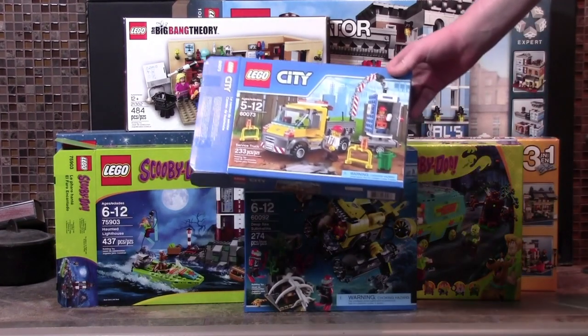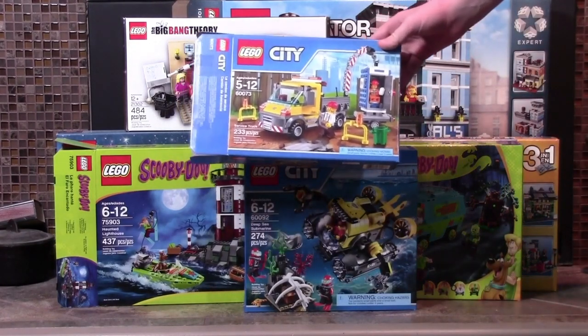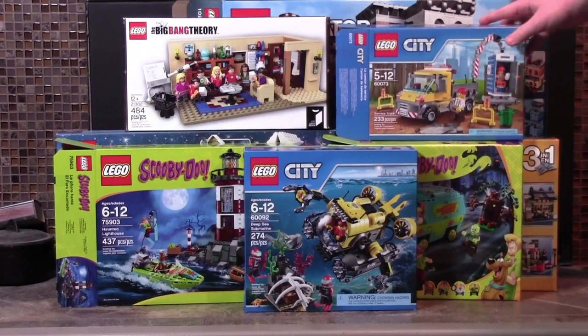I also got this new 2016 LEGO City Service Truck set, which is a pretty neat set that comes with a port-a-potty, which is neat.